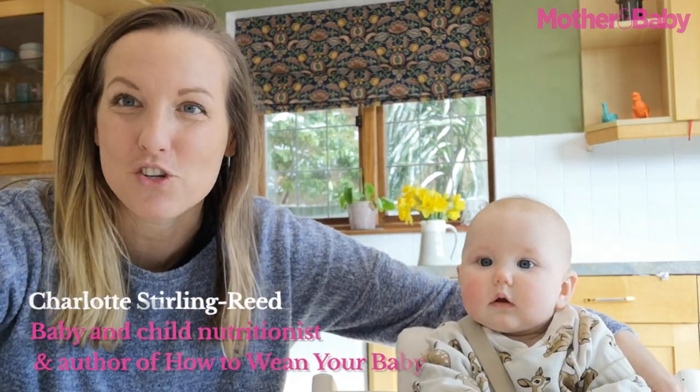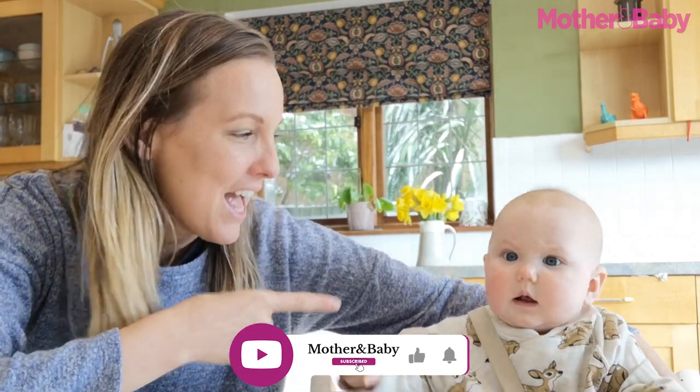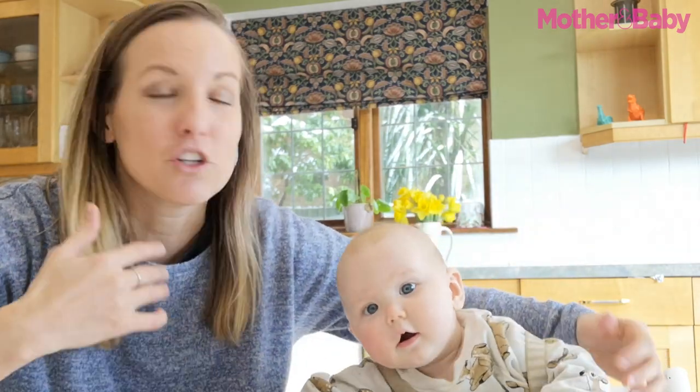Hi everybody, my name is Charlotte Sterling-Weed and I'm a baby and child nutritionist. I'm super excited to be teaming up with Mother and Baby today to answer all your questions when it comes to how to introduce solid foods to your baby. This video is all about helping you get over that first hurdle, giving you tips, advice and answering plenty of your questions.